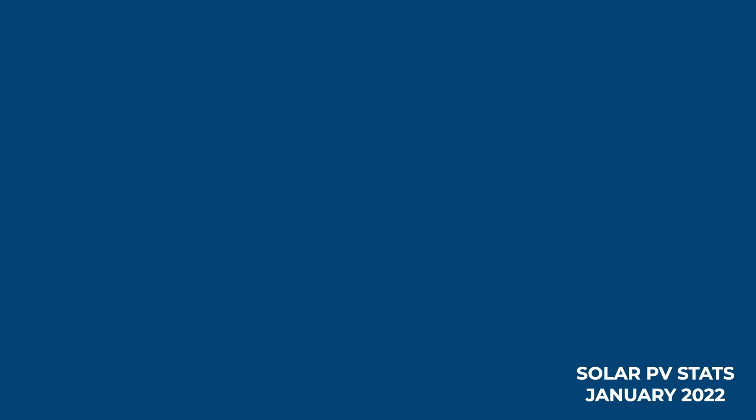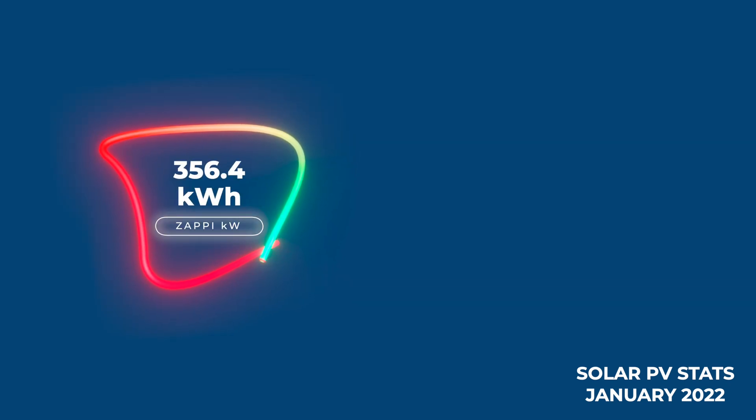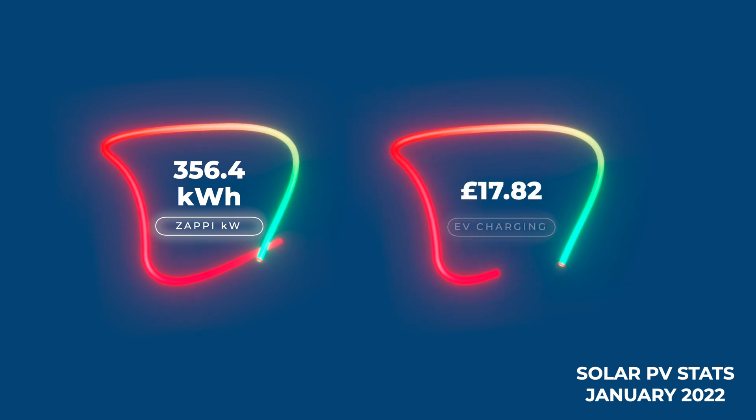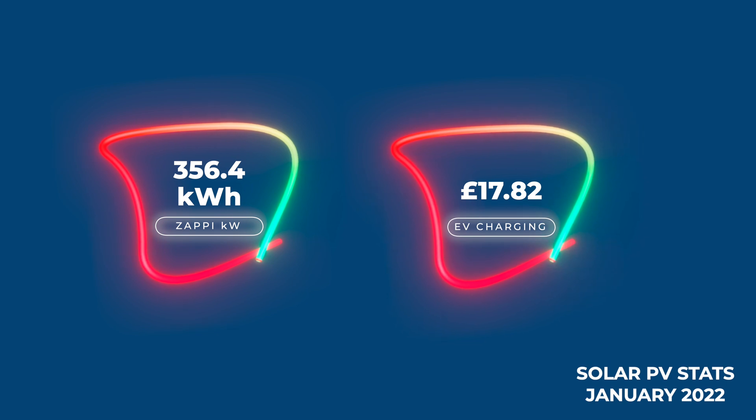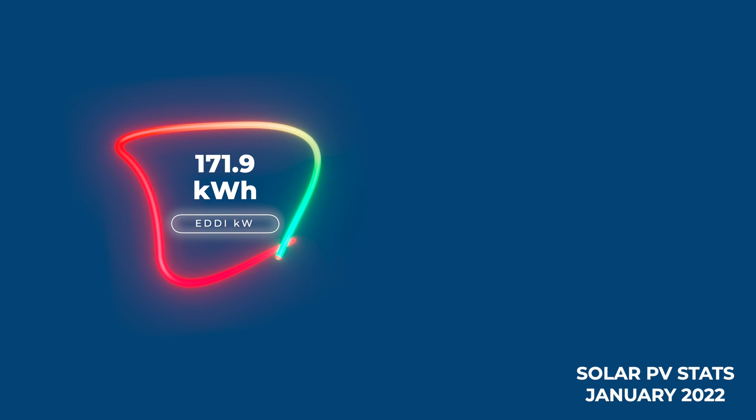In terms of the electricity that we did pull in from the grid, the large majority went to charging the cars, heating hot water, and charging up the Powerwall. In terms of car charging with our Zappi, 356.4 kilowatt hours of electricity went into car charging off-peak, so we're only paying five pence per kilowatt hour — that means we spent about £17.82 on charging up both our Polestar 2 and our 40 kilowatt Nissan Leaf.